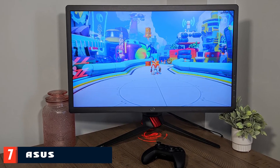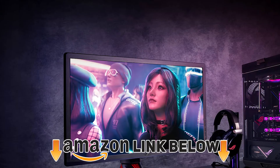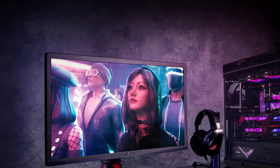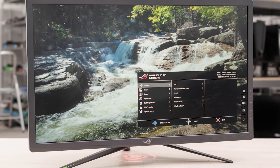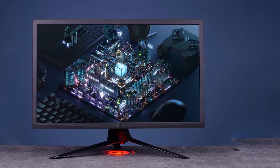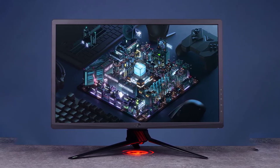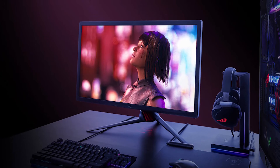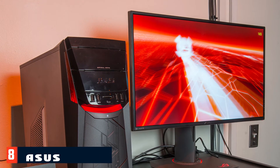Moving on to number seven, the ASUS ROG Strix XG27NQ. This monitor delivers high resolution and earns DisplayHDR 400 certification thanks to its 400 nit peak brightness. It can also display 10-bit color depth for a richer color experience than typical 8-bit panels. You won't be missing out on speed either — the IPS panel can run at 144Hz to deliver super smooth visuals with a low response time of just 4ms. You will have to sacrifice some color depth to get the full 4K at 144Hz experience; alternatively you can settle for 4K at 120Hz, which is still great. Either way, enjoy tear-free gaming with both FreeSync and G-Sync compatibility from an NVIDIA graphics card.